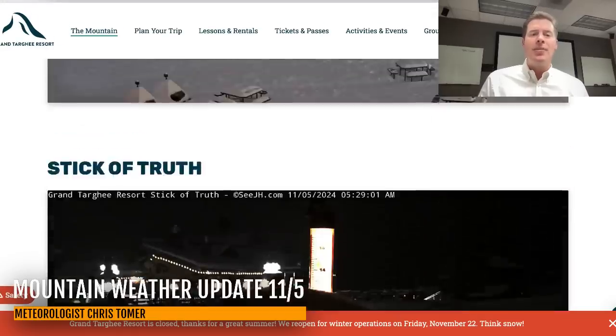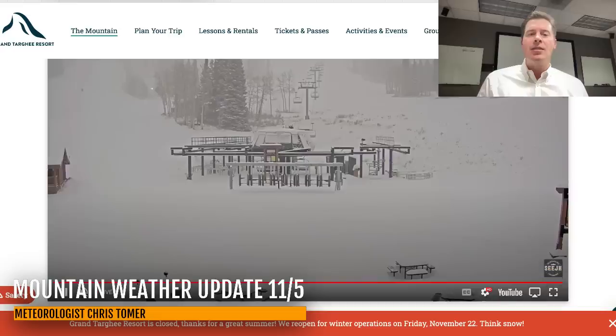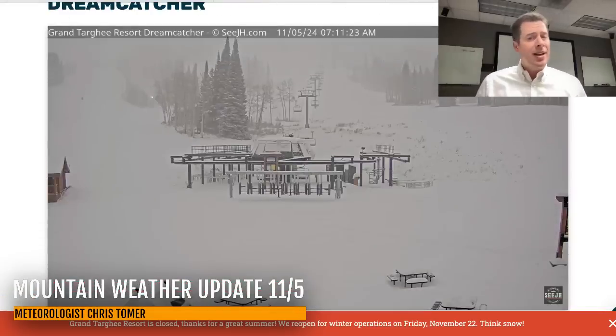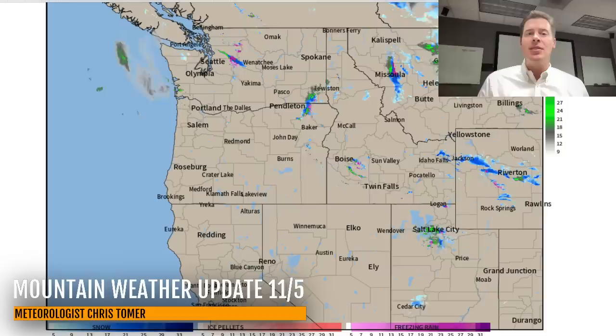Over at Grand Targhee, it's been a great 24 hours — quite a bit of snow accumulation to whiteout up there near the top. Look at the bottom — this is with some residual snow coming down up there at Grand Targhee. It looks like they got at least three, four, five, six inches of snow up there so far out of this.